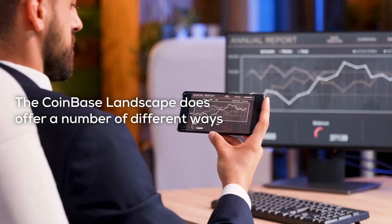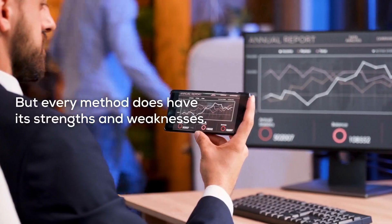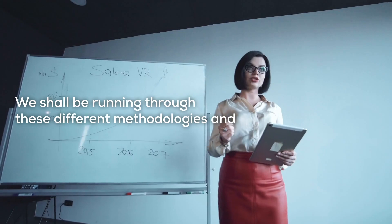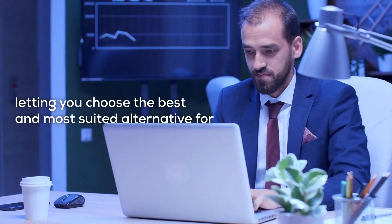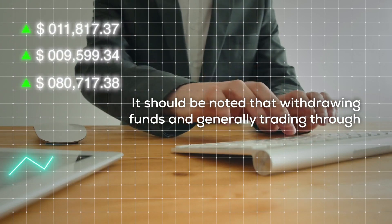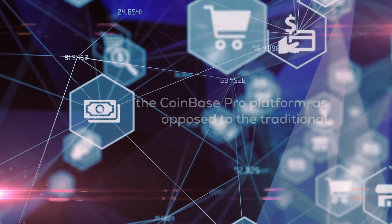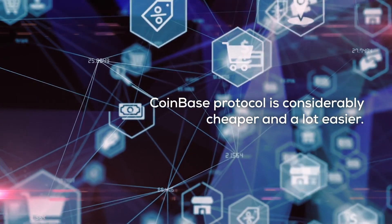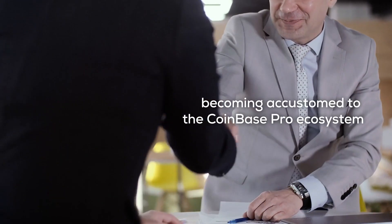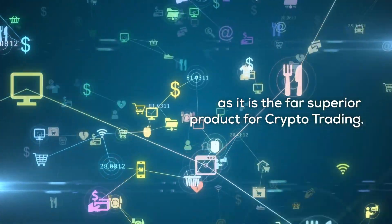The Coinbase landscape does offer a number of different ways for its users to sell their holdings and withdraw their funds, but every method does have its strengths and weaknesses. We'll be running through these different methodologies and letting you choose the best and most suited alternative for your particular needs. It should be noted that withdrawing funds and generally trading through the Coinbase Pro platform as opposed to the traditional Coinbase is considerably cheaper and a lot easier. Although less appealing for newer investors, we recommend becoming accustomed to the Coinbase Pro ecosystem as it's the far superior product for crypto trading.